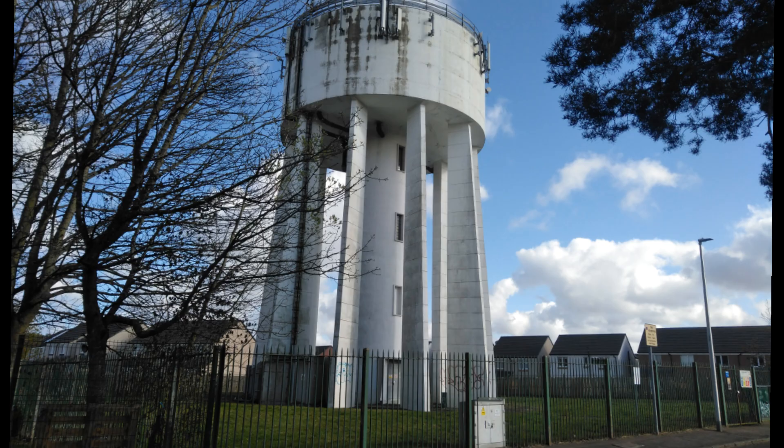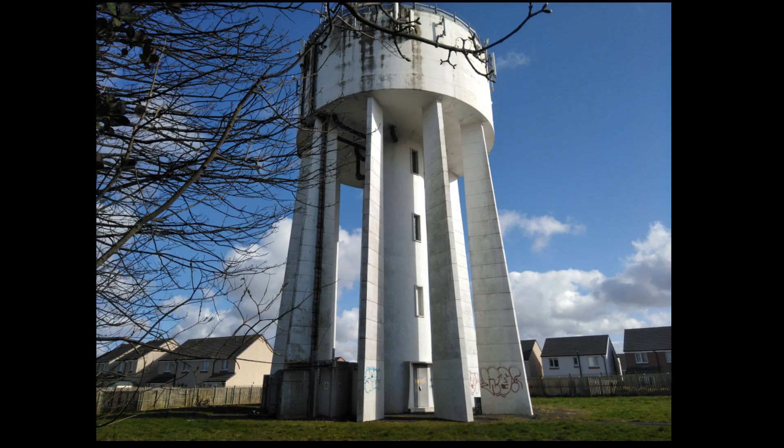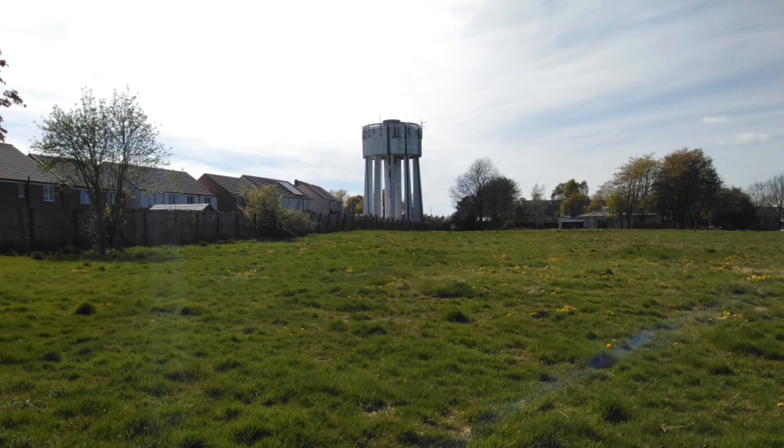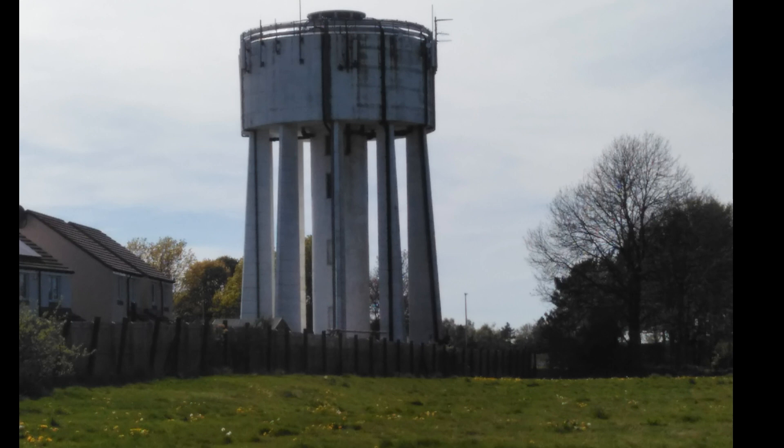During its lifetime it has been painted white from its original natural concrete colour. It has had many mobile phone masts added to the top of the tower due to its height advantage, which was done during the rise of mobile phone popularity.